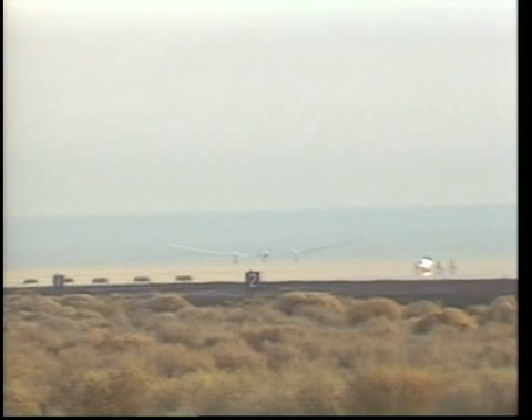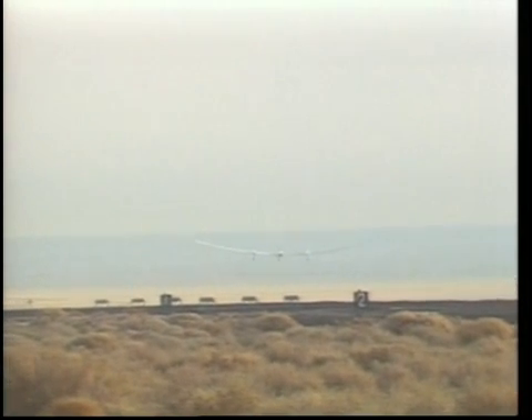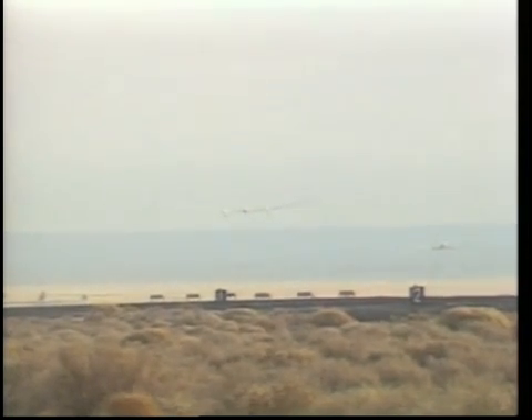The fact that they were able to accelerate to 100 knots said everything to the performance engineer — they had the performance they needed. "It was almost like I didn't think it could happen. But damn it, it happened. We got 100 knots." Voyager is off the ground and climbing.